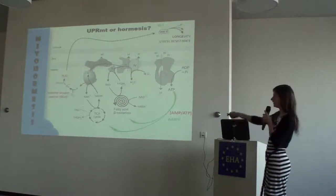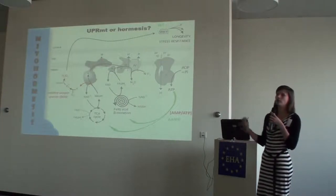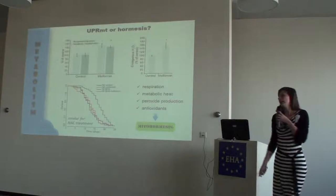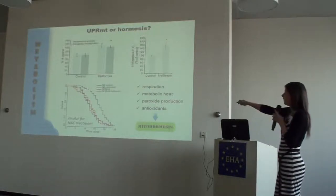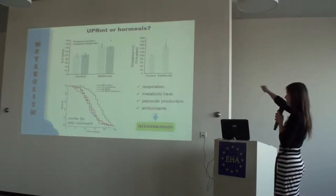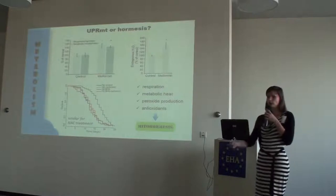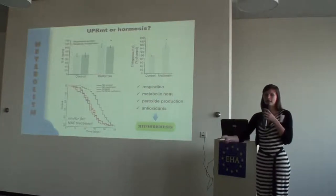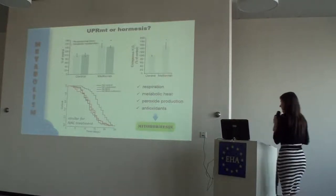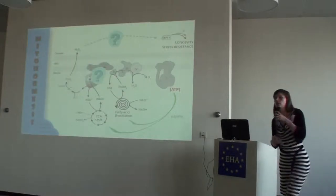If metformin plugs into this hormetic response, you would expect an increase in respiration, an increase in peroxide production, an increase in catabolism (which we already saw in our proteomic data), and an increase in metabolic heat production. Importantly, if you take away the ROS signal with antioxidants you would not see lifespan extension anymore. We tested all of that in our metformin-treated worms and luckily the story fit: metformin-treated worms show higher respiration, higher metabolic heat production, and higher hydrogen peroxide levels. When worms are treated with both metformin and antioxidants, the lifespan extension effect is abolished. This supported the conclusion that in C. elegans metformin promotes lifespan through mitohormesis.